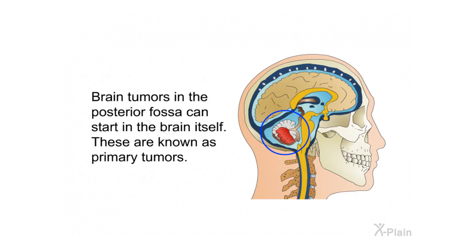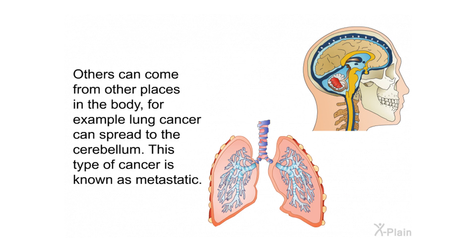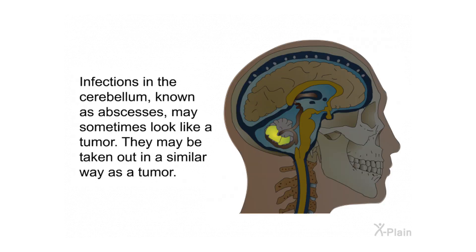Brain tumors in the posterior fossa can start in the brain itself — these are known as primary tumors. Others can come from other places in the body; for example, lung cancer can spread to the cerebellum. This type of cancer is known as metastatic. Infections in the cerebellum, known as abscesses, may sometimes look like a tumor and may be removed in a similar way.